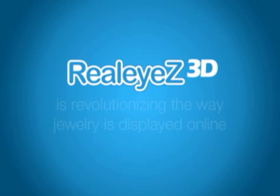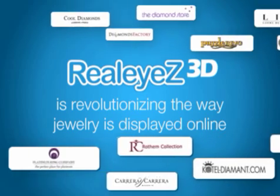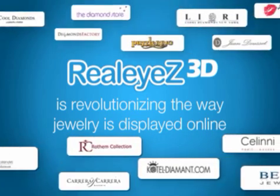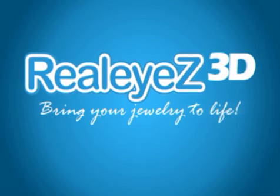Realize 3D is revolutionizing the way jewelry is displayed and sold online. The question is, will you be ahead of the competition or will you be left behind? Bring your jewelry to life with Realize 3D.